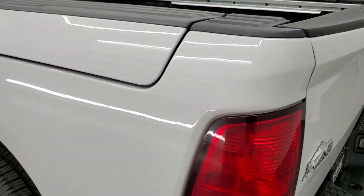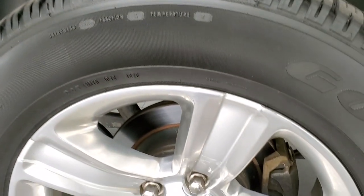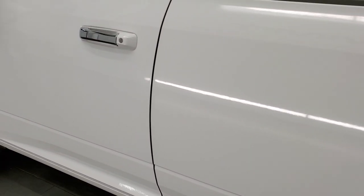The tailgate has a couple little scuffs and scrapes, but nothing too bad. Down the driver's side box looks pretty good. For full disclosure, this back rim has no major scuffs or scrapes and that back tire is brand new as well. Down the rest of the driver's side looks pretty good.